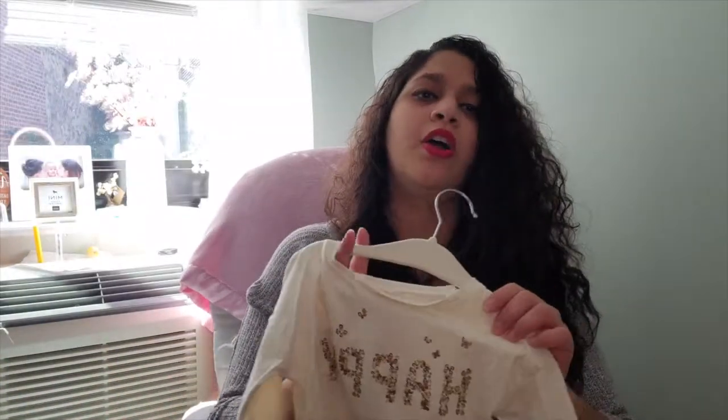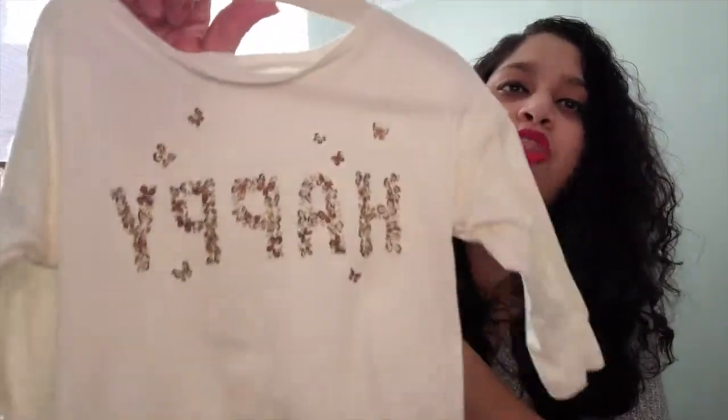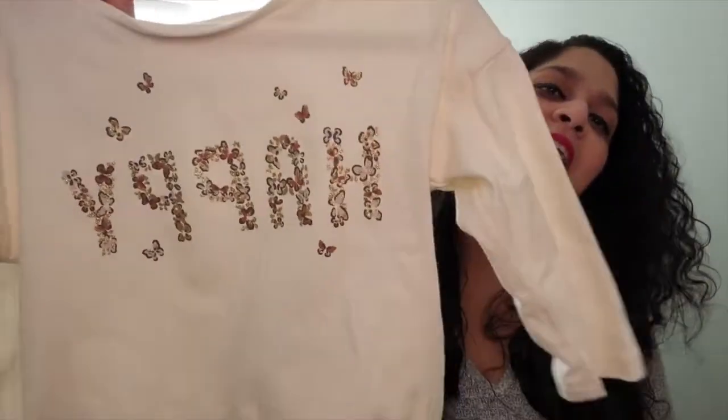This is from Carter's — it's a t-shirt sweater, a little thicker than a t-shirt but not a thick sweater. It says 'Happy' in a cream color, and this is what went with those first leggings I showed you. I could put it with leggings or jeans. I try to get outfits I can mix and match to make two or three outfits out of one, especially because babies grow so quickly.